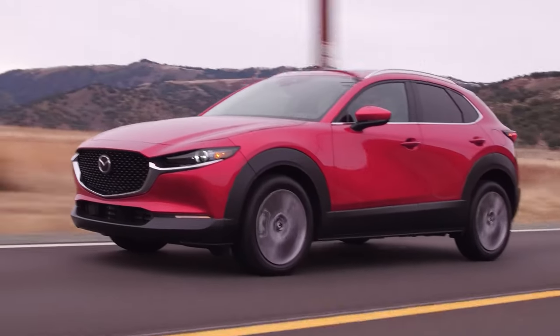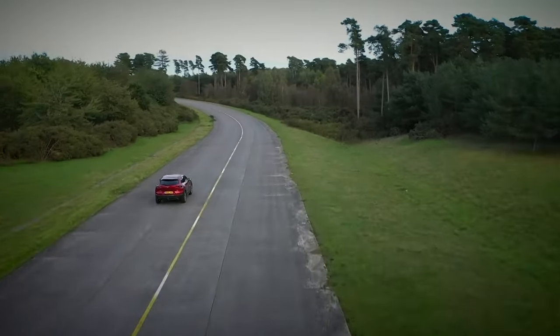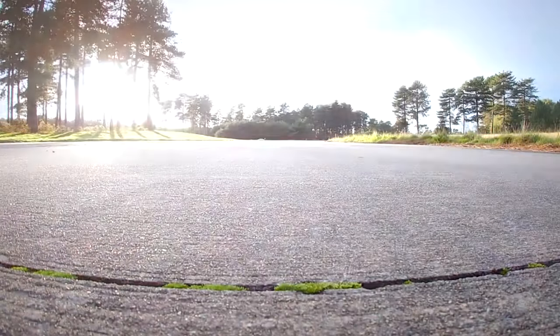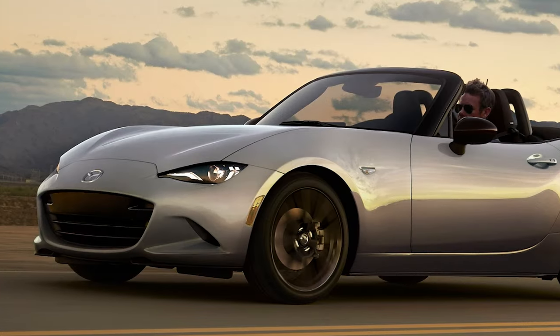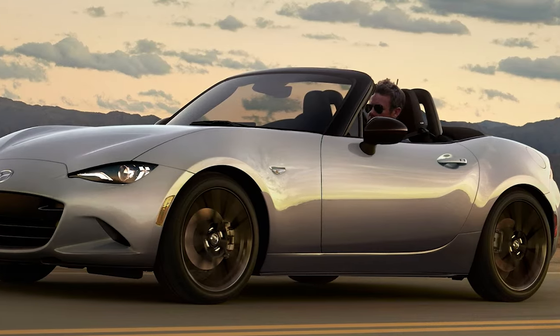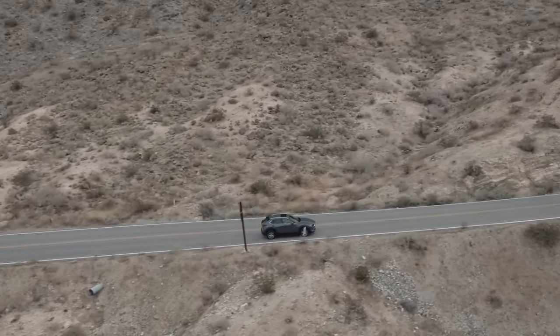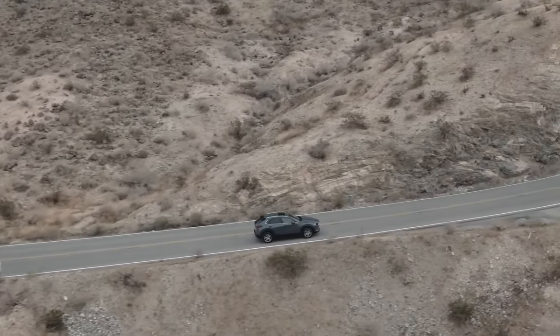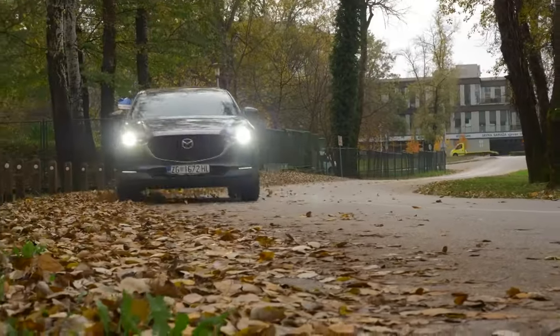The main downside of any subcompact crossover is a lack of exciting performance, but that is not the case with the Mazda CX-30. The Japanese company managed to incorporate sporty DNA from the Miata MX-5, resulting in a high-riding vehicle with a spirited driving experience. The 2025 Mazda CX-30 still dominates the subcompact crossover segment with its unbeatable performance.